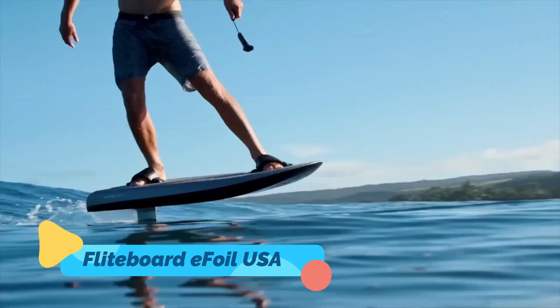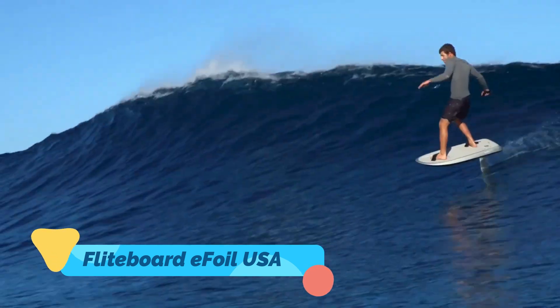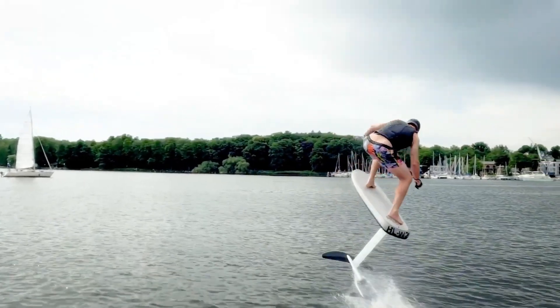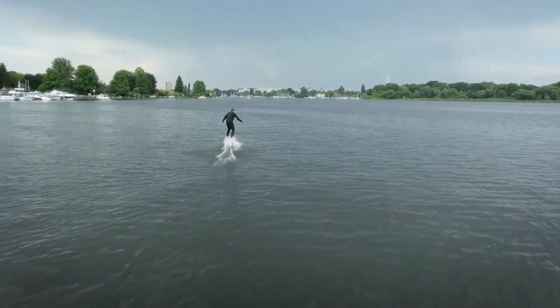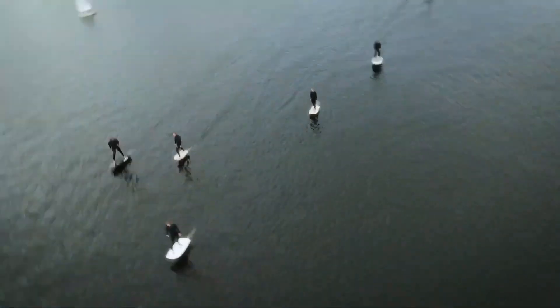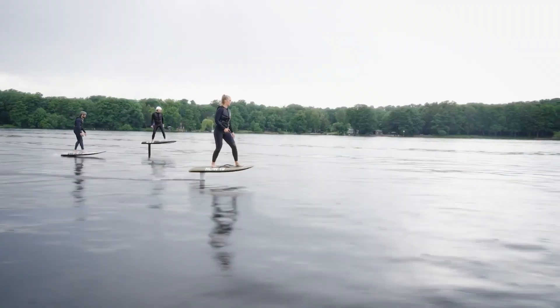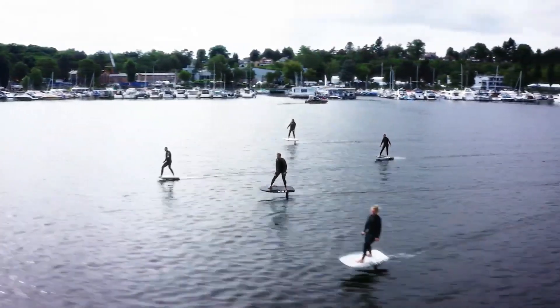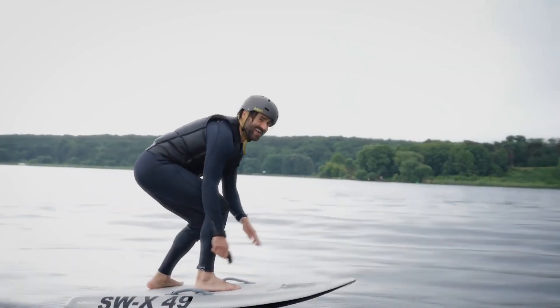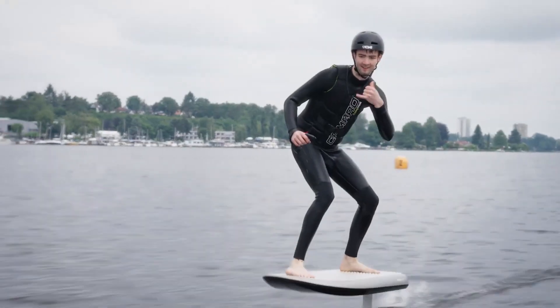Flight Board eFoil USA. The Flight Board eFoil is a state-of-the-art electric hydrofoil surfboard that gives you the feeling of flying above the water. Powered by a whisper-quiet electric motor, the eFoil accelerates smoothly, allowing riders to glide at speeds of up to 25 miles per hour while hovering effortlessly over the waves. Built with lightweight carbon fiber, the board is durable, agile, and designed for performance.